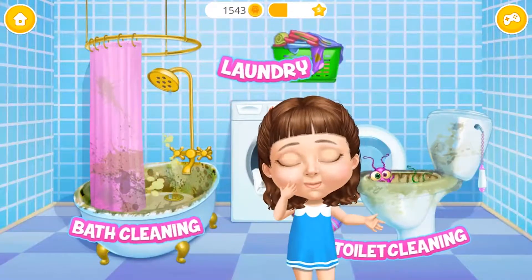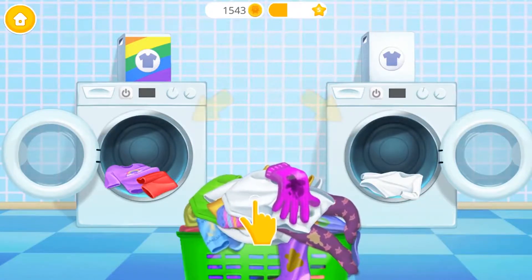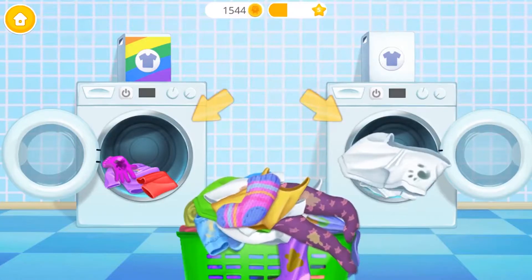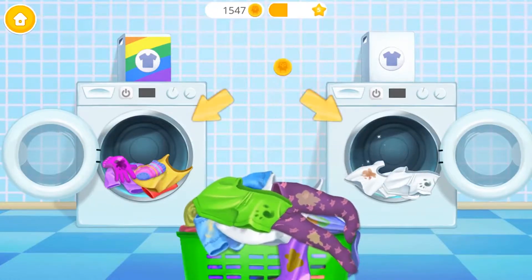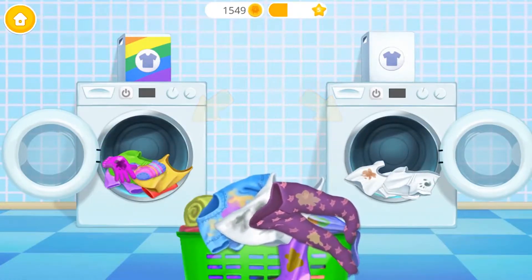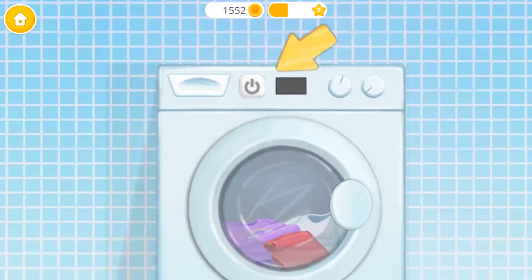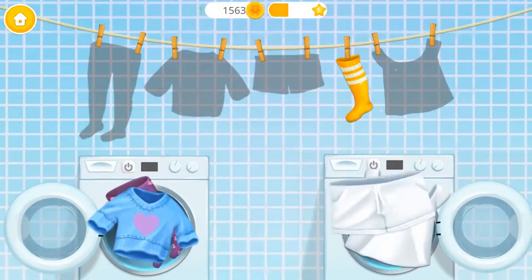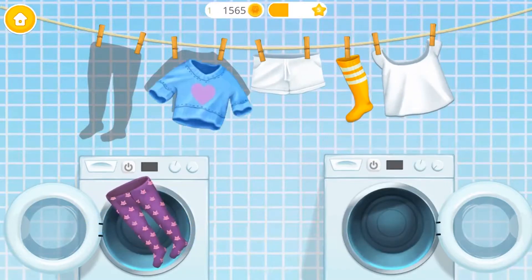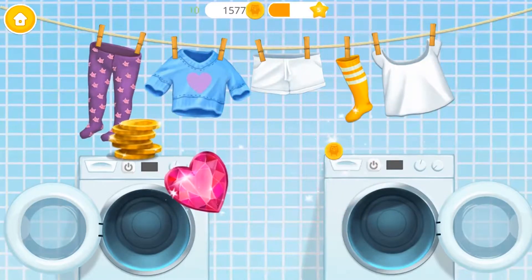Ew, I need some help here. Let's do the laundry — separate colored clothes from the white ones: purple, white, pink, yellow, white, green, purple, white, blue. Turn it on. Clothes are clean, hang it please. Good job, you are the best!